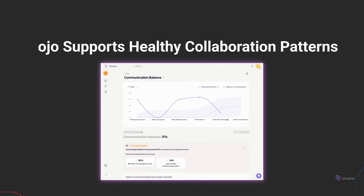OJO watches your collaboration activity and flags signals that are easy to miss, like review threads that go quiet, team members who stop responding, or spikes in over-collaboration that lead to burnout. By surfacing these early, Umano helps you course correct gently, before silence turns into misalignment and misalignment turns into misdelivery.